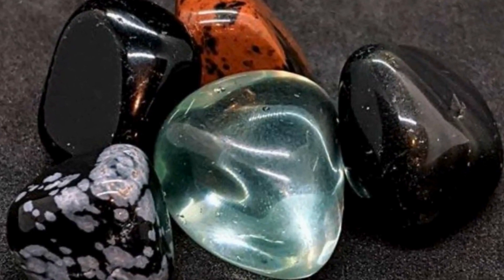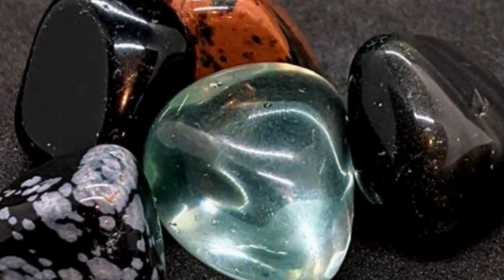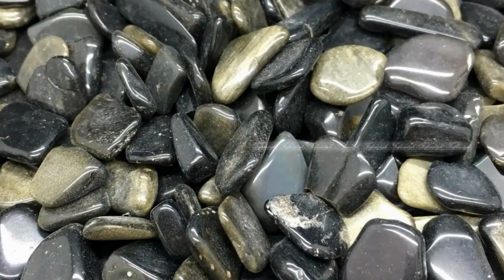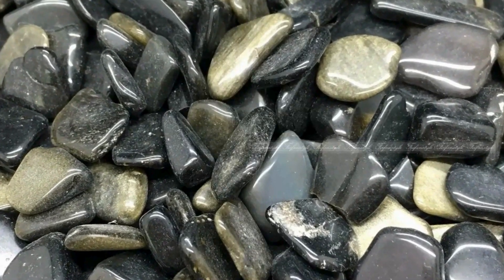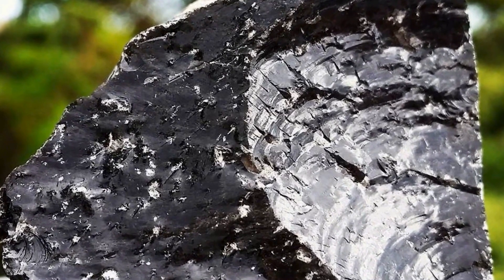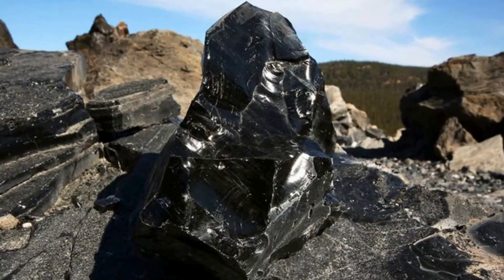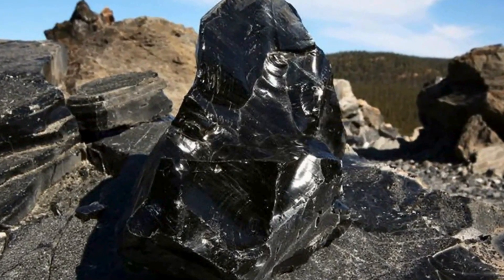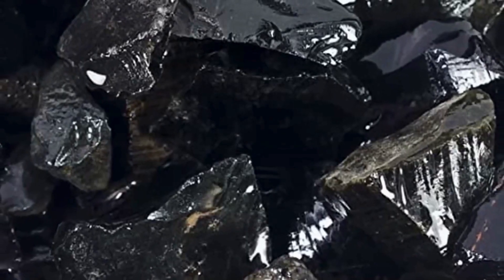To sum it up, obsidian is far from your average rock. Its glassy texture, stunning variety of colours, and ability to break into razor-sharp edges make it truly unique. Whether it's the ancient tools carved by our ancestors or the modern-day surgical blades, obsidian has left its mark — quite literally — on history. Next time you pick up a piece of this volcanic glass, think about how something as simple as lava cooling quickly can create something that has been prized for centuries.